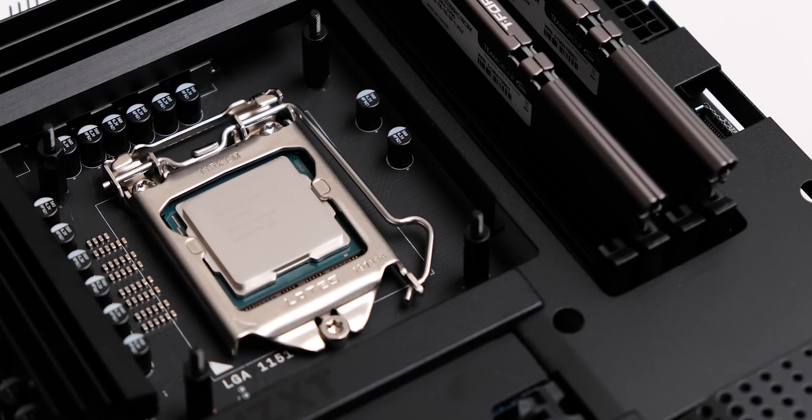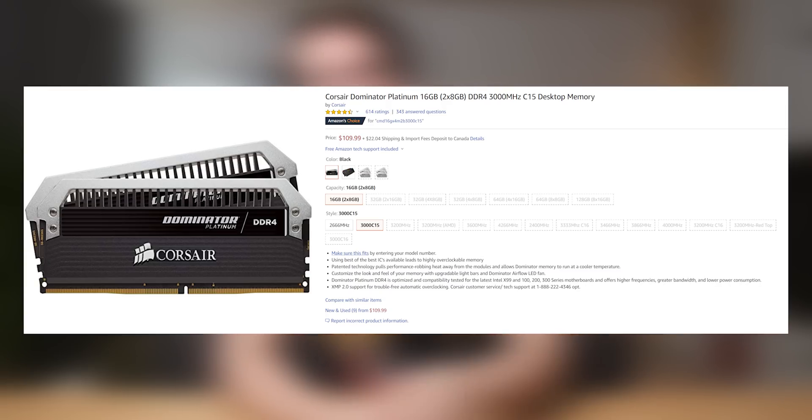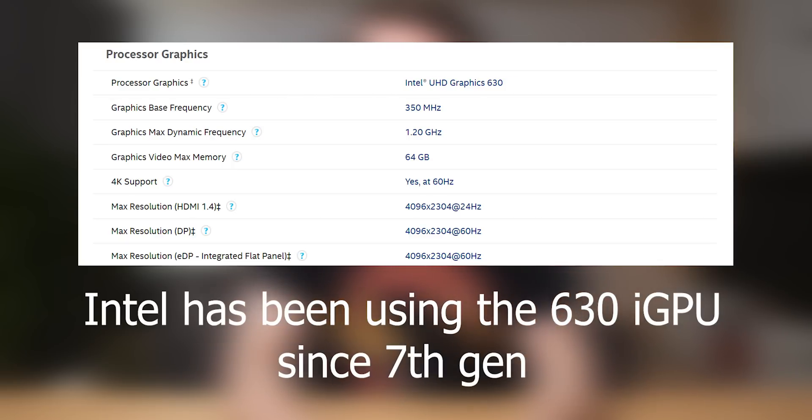Now, it's got an i7-9700K in it, overclocked to 5 gigahertz. I just wanted to be 100% sure there was no CPU bottleneck while testing. It's also got 16 gigs of RAM. In my opinion, the only real fair comparison for this graphics card is actually the integrated graphics in the 9700K, which has the HD630 Intel integrated graphics in it. Now, that might seem like a really stupid comparison, but when we get into the benchmarks, you'll see that it really isn't. With that, let's see how this thing compares to Intel integrated graphics.